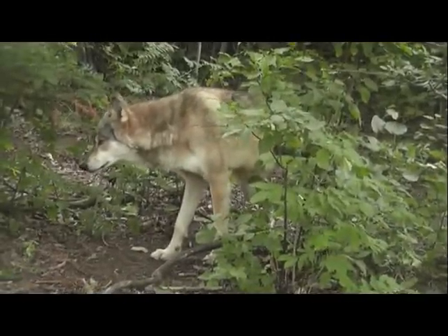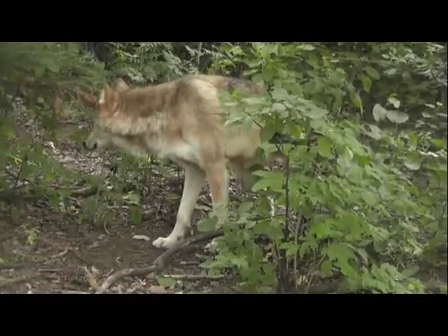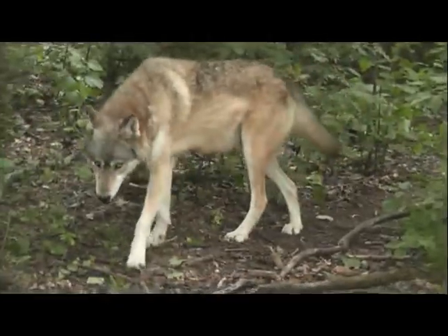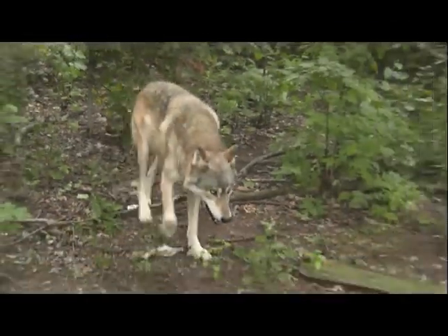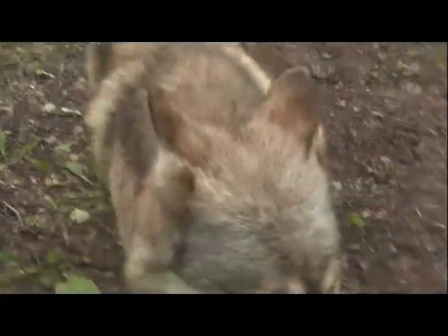Scent marking is a big part of wolf behavior, so we do see quite a bit of that. As you saw when the wood chips went in, scent marking is a common thing, whether it be a urine mark over it or scent rolling on it — that's a very common behavior.